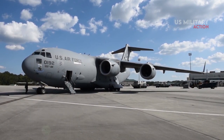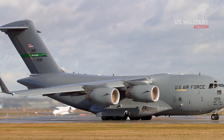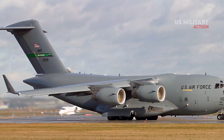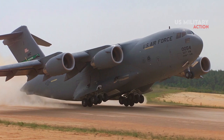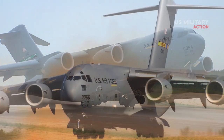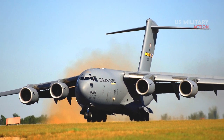Importantly, since September 11, 2001, the Globemaster III has seen a lot of action, including a record-breaking mission on March 26, 2003, when 15 U.S. Air Force C-17s landed 1,000 paratroopers from the 173rd Airborne Brigade over Bashir, Iraq.